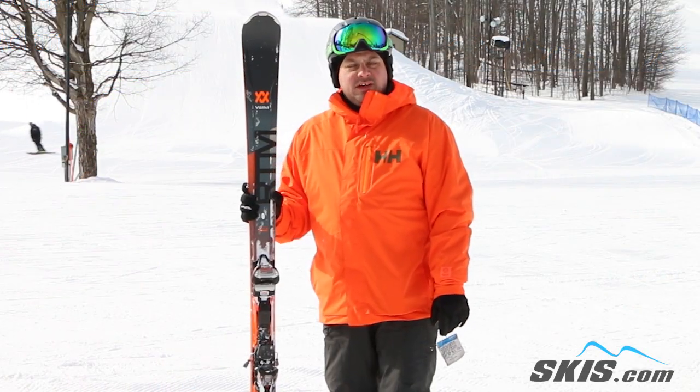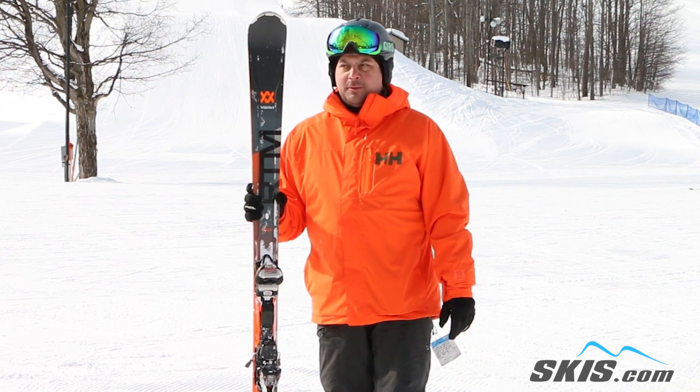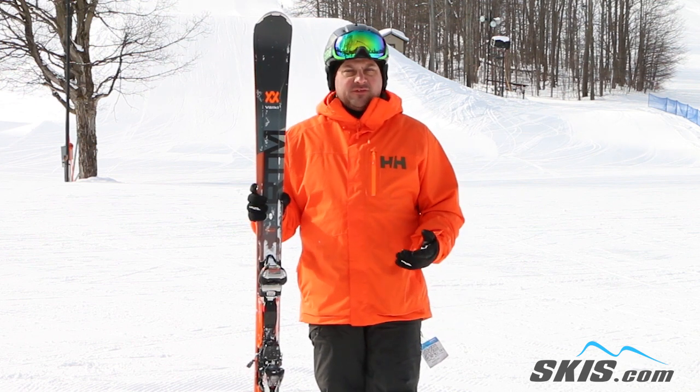I'm Adam and I just skied on the Volkl RTM 81. This is always, year in, year out, one of my favorite skis for that strong intermediate all the way up to expert level skier who's just looking for a very damp, smooth ride for the front side of the mountain.